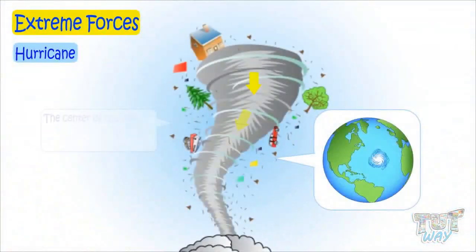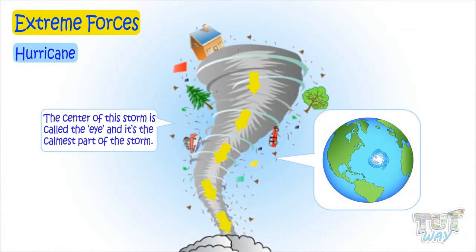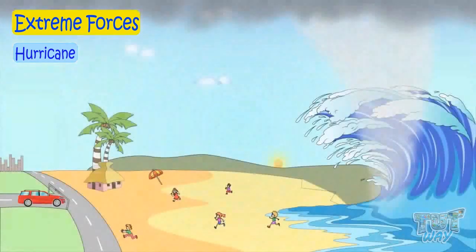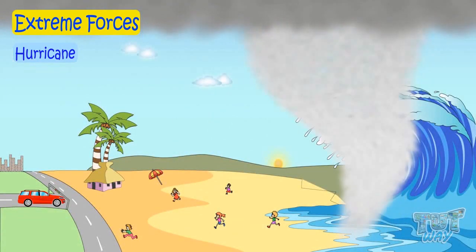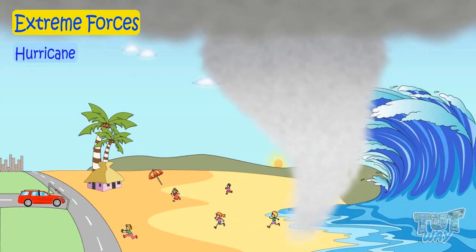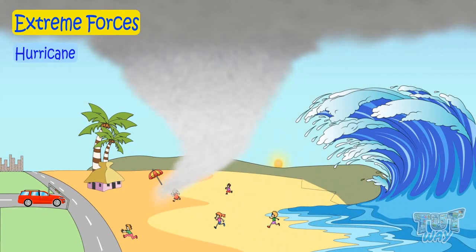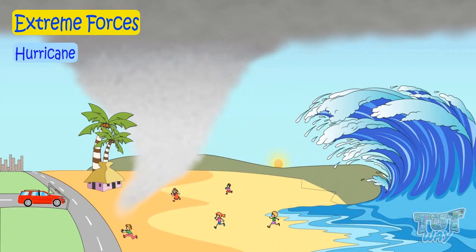The center of this storm is called the eye, and it's the calmest part of the storm. It can blow away houses, cars, and trees. When a hurricane reaches the land, it can bring heavy rains, strong winds, and large waves that can blow away anything that comes in its way.